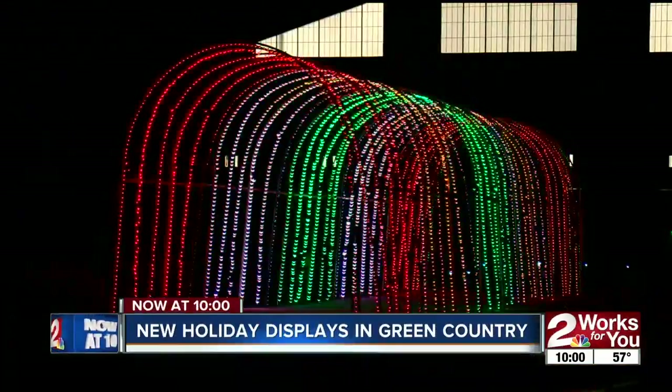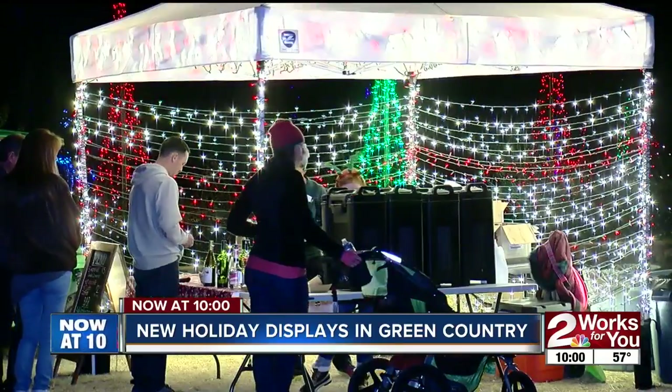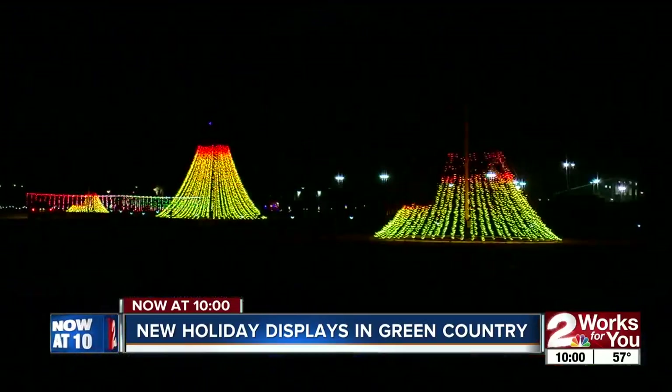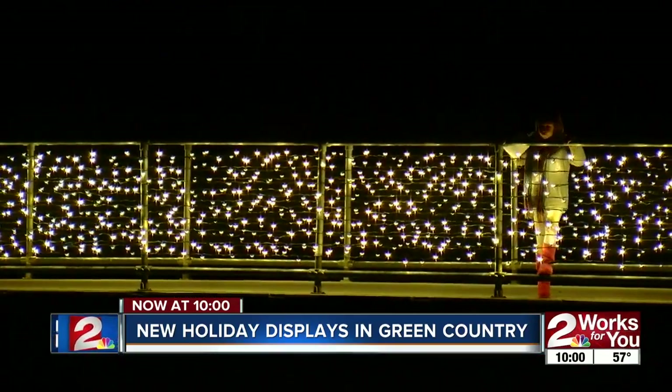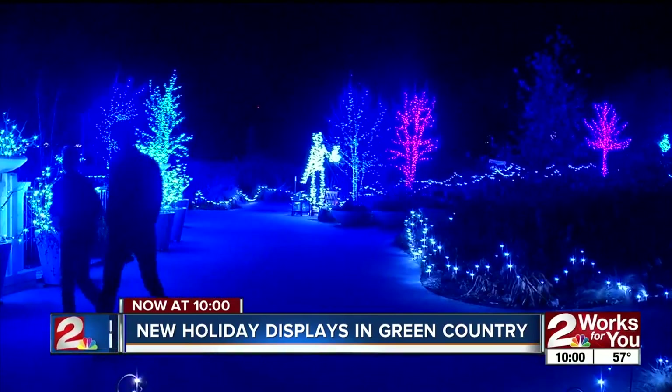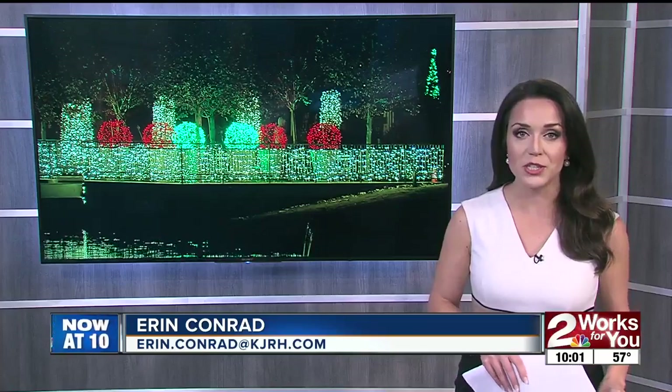We want to be different — that's the reason we have what we got happening now. It's a holiday tradition for so many Green Country families driving or walking through holiday light displays. This year, brand new large-scale displays are popping up here in Tulsa, setting themselves apart to become your family's newest tradition. Reporter Christy Maria shows us two unique new shows opening this evening for the very first time.